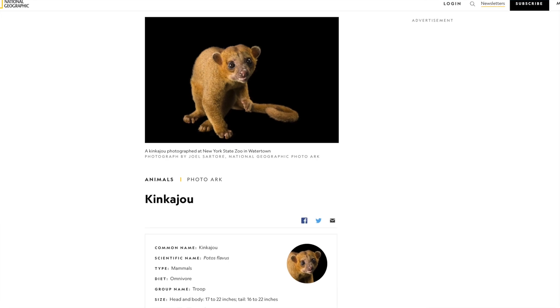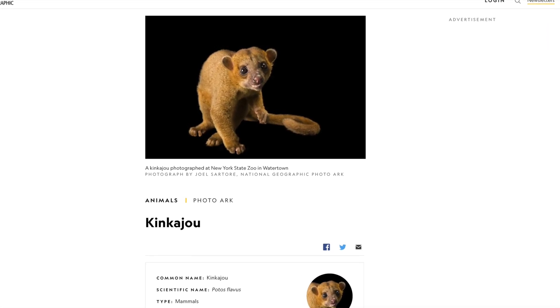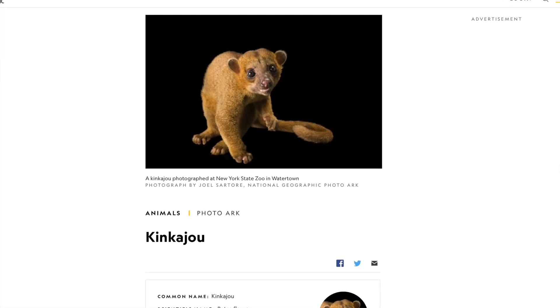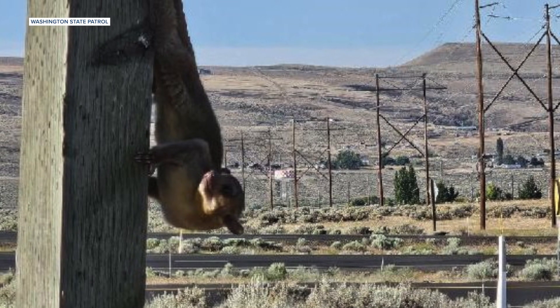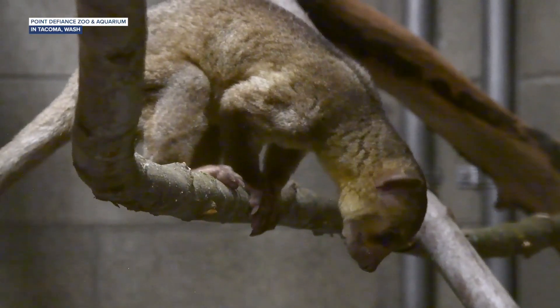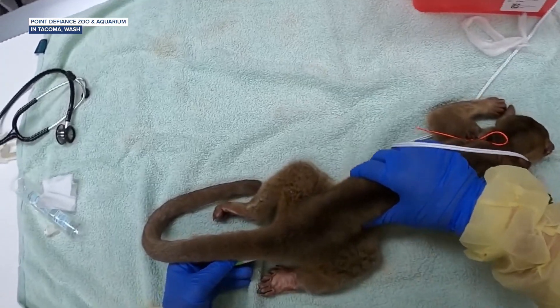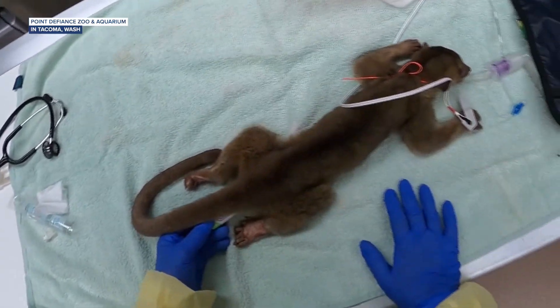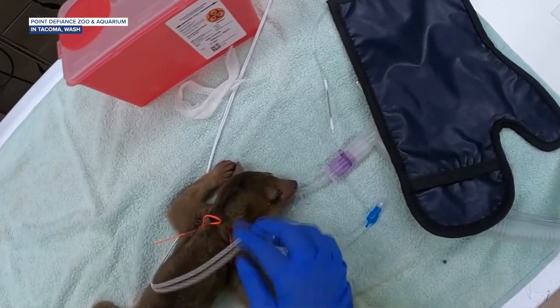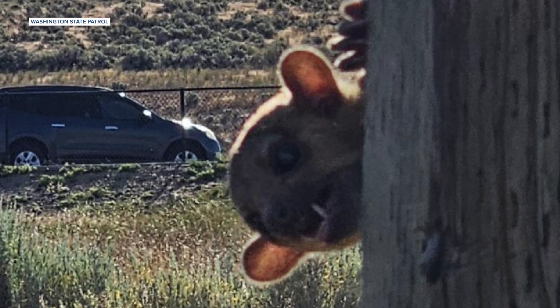National Geographic observes kinkajous are mammals that are mostly native to the tropical forests of Central and South America, and they primarily spend their time up in trees — not up on signs surrounding 2.8-star bathrooms. With some additional help, the officer got this kinkajou into the backseat of his car, and it was eventually taken to the Point Defiance Zoo and Aquarium, where it was placed into quarantine. The head vet observed this kinkajou as a young male that's underweight but overall healthy. Though like many of us, it was aggressive before being sedated.